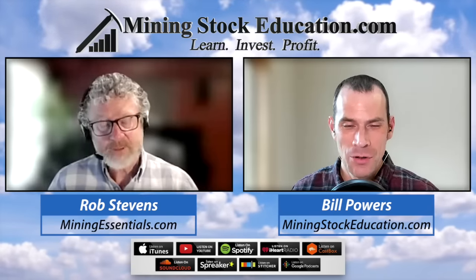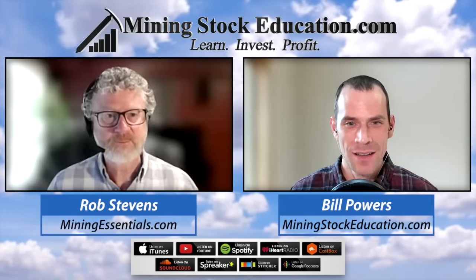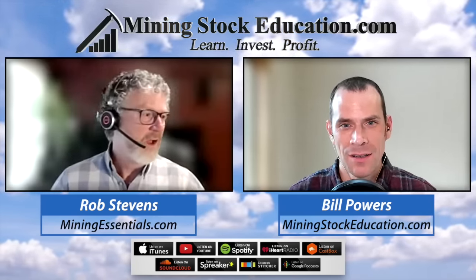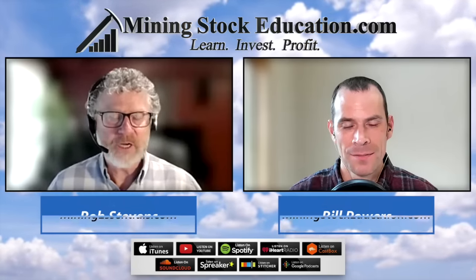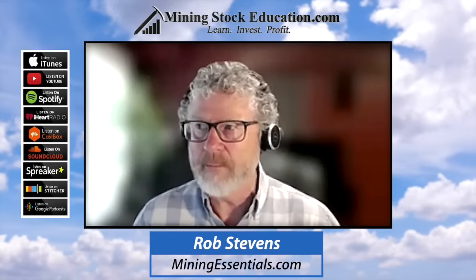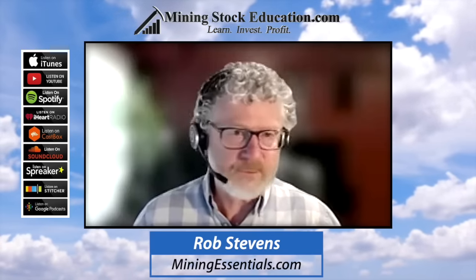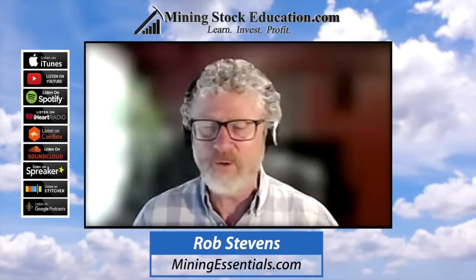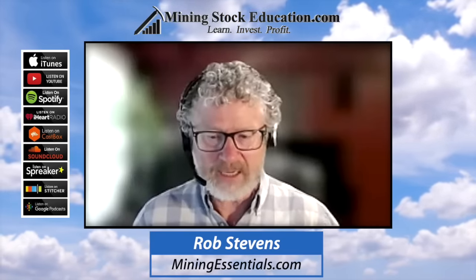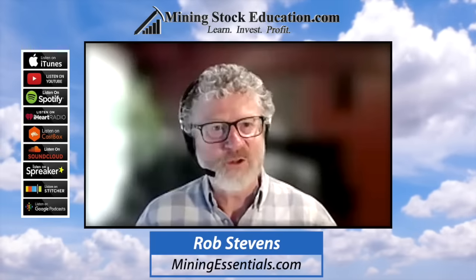Given a binary choice between a finance person or a geologist as head of an exploration company, Dr. Rob's bias would be a geologist — but one with a good business sense, experience in the business world, and some business successes. The president shouldn't be out in the field for three to six months; that's not the role of a senior person, but they need to be hands-on and directing.